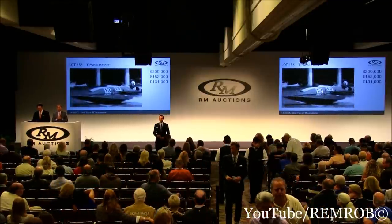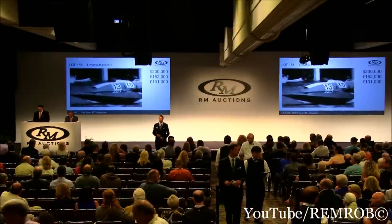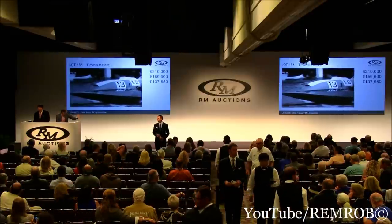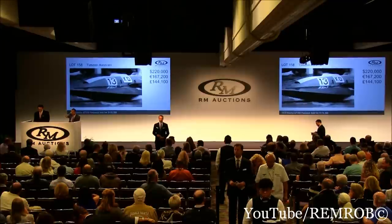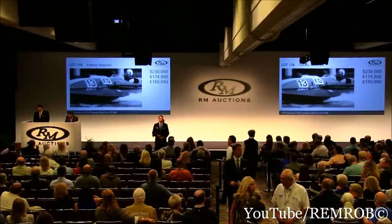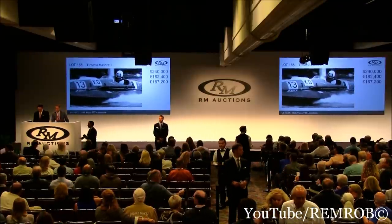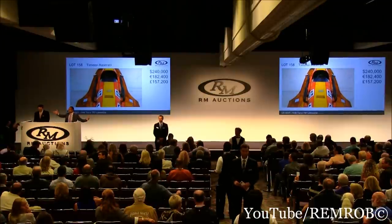Do I have $225,000 now? $210,000 — thank you, I've got $210,000. $220,000 — thank you, I've got $220,000. $230,000 on the aisle. Do I have $240,000? Thank you. Do I have $250,000? $240,000 here.